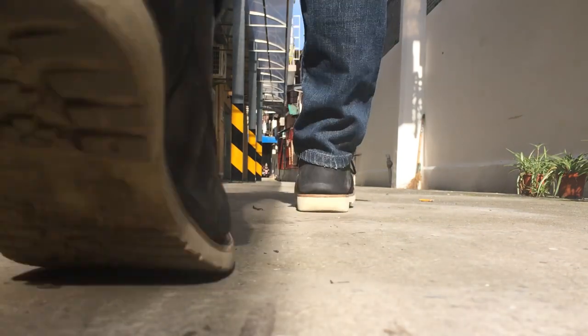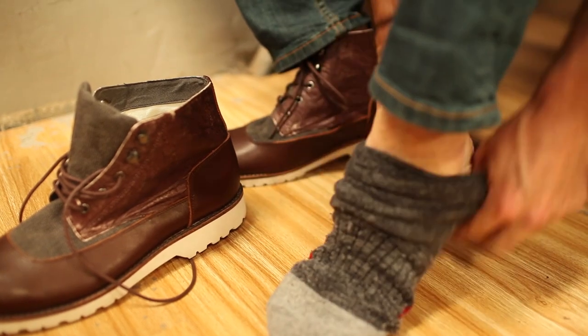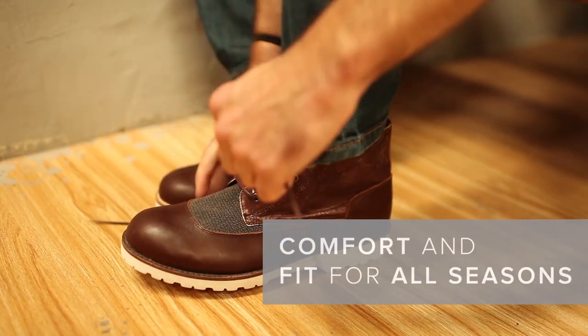Weighing in at only 420 grams — about half the weight of a classic pair of Doc Martens — the Argonaut has been perfected for urban living. You can wear it with your favorite pair of smart wool socks to provide an extra layer of insulation during the winter, or with a lighter pair in the summer without compromising fit. As our first four-season shoe, we want to make sure you get your hands on these in time for winter. So that means we have a short window, from Kickstarter to a factory to your door.